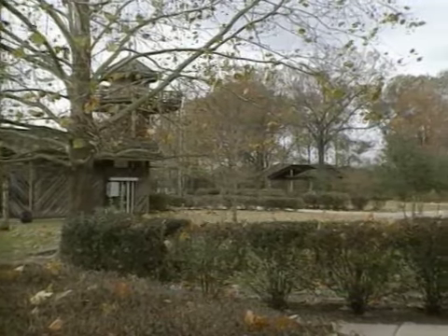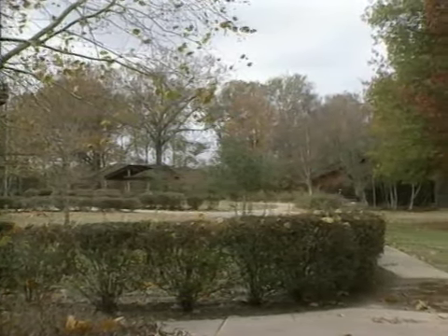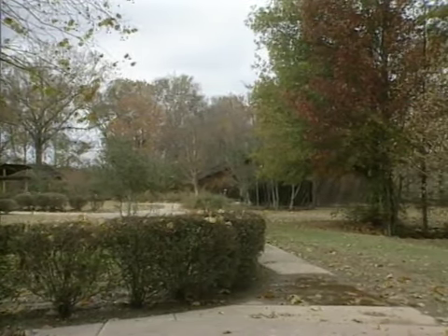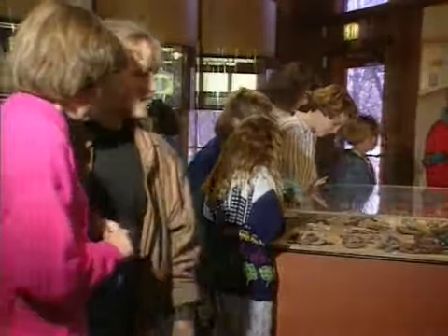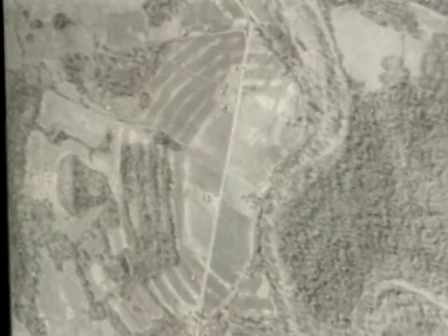Today we're going to go up to Poverty Point, Louisiana — right outside of Tallulah in Delhi — to see one of these historical towns. This is Poverty Point, a 400-acre archaeological site, one of the most important in North America today. We're looking at the Museum and Entrance Center. Every day, hundreds of school children from all over the state and country come to visit this great site where digs are going on right as we stand here today.